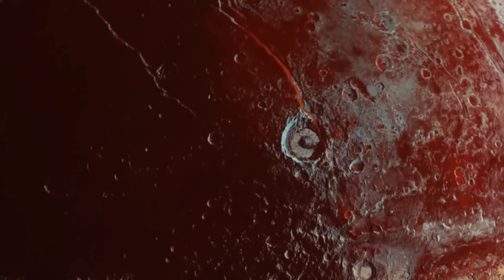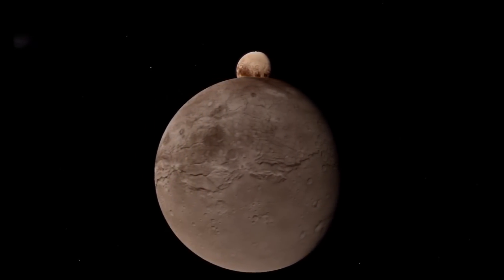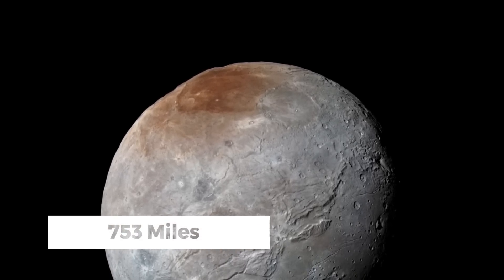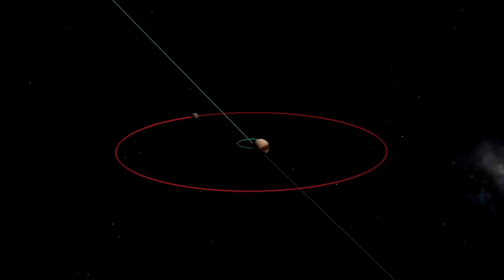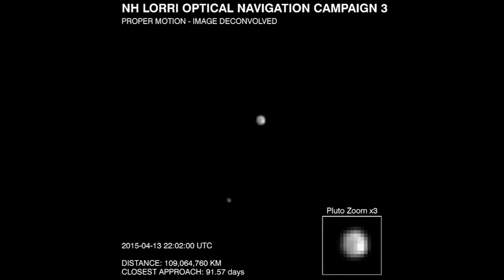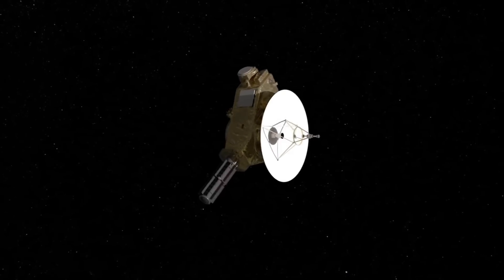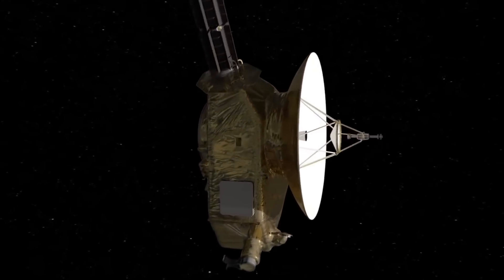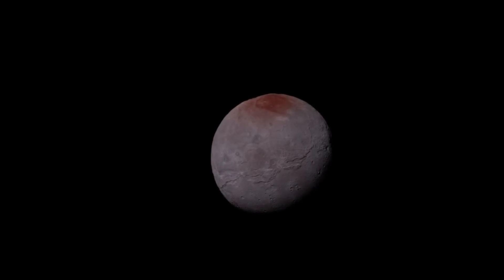Pluto's peculiar movements have a compelling explanation. Its unique orbit, which is notably tilted and oscillates around a central point, is influenced by its moon, Charon. Charon is relatively large, boasting a diameter of approximately 753 miles compared to Pluto's 1,476 miles. The duo orbits each other with an average separation of around 12,172 miles, and their relationship more closely mirrors a binary system than a traditional planet-moon pairing. While Pluto dominates this celestial duo, this beautiful marvel was first captured by New Horizons and remains a focal point of ongoing research. Charon isn't just sizable for a moon — it shares many characteristics with Pluto, though its surface is notably darker.